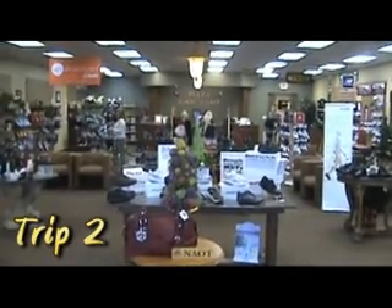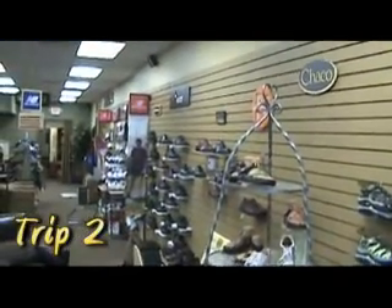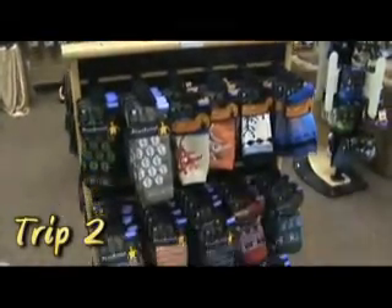What girl doesn't like shoes? And what girl shouldn't know about Plaza Shoes Store? Beautiful shoes for fun or fancy, plus purses too.